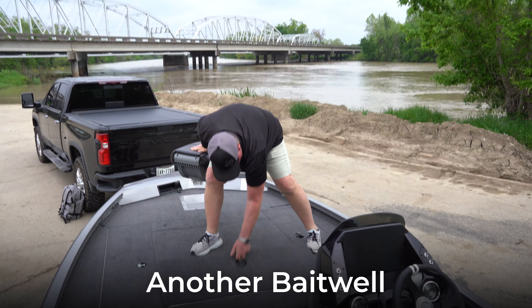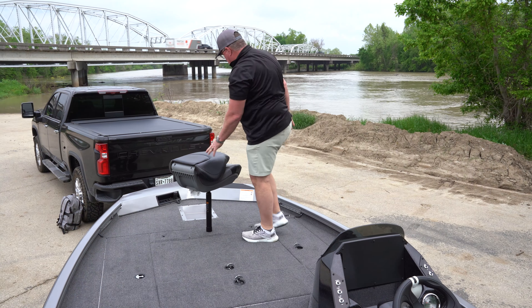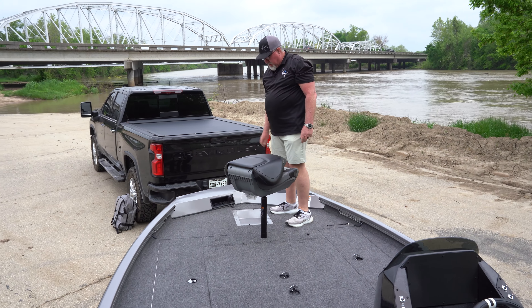There's another bait well right here on the front deck, aerated so you can have bait up front. Also, the boat is pre-wired for your trolling motor — all you have to do is mount it up. All the wiring and everything is already there.